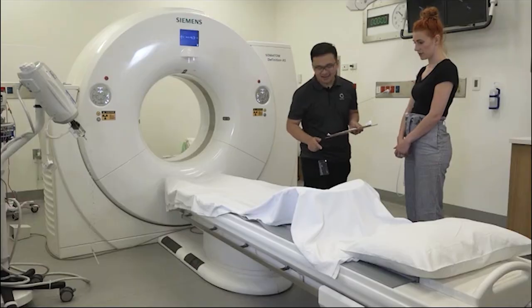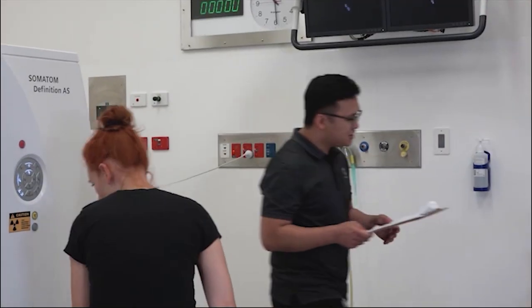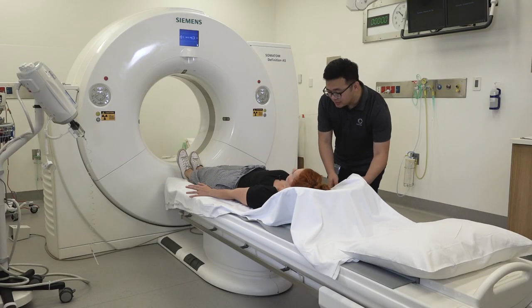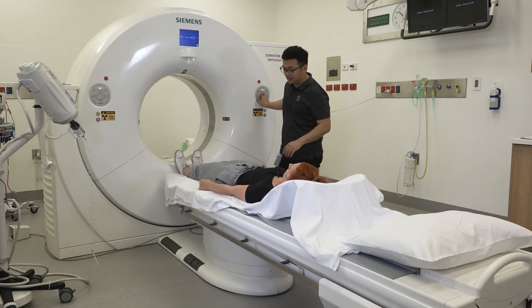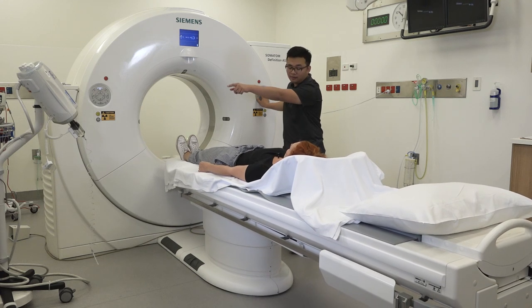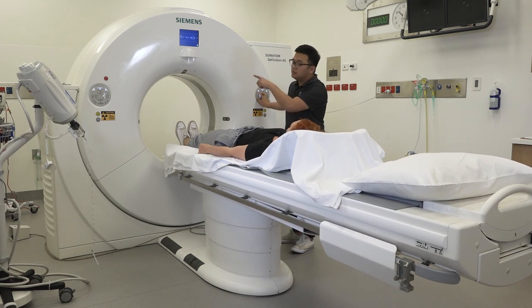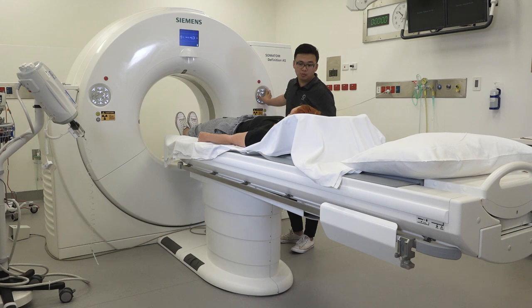My name is Hull and I'm a radiographer here at Peter Mac. I am going to talk you through the process of having a CT scan with us here at Peter Mac. A computer tomography scan, or CT scan, uses high energy x-rays to image any part of your body — for example, the organs, the bones and the blood vessels inside. A CT machine may also be used with your doctor during a procedure, for example a biopsy, to help guide devices into the areas of interest accurately.